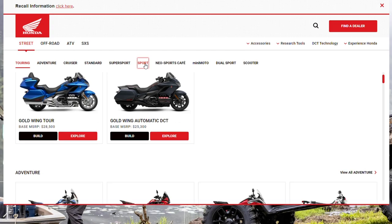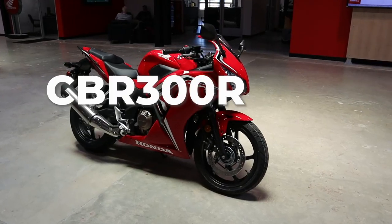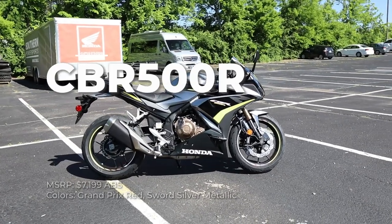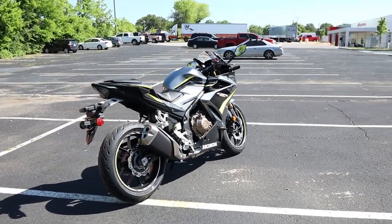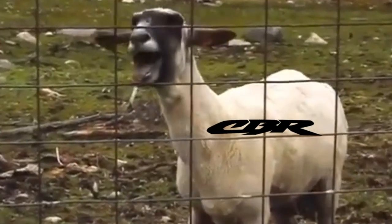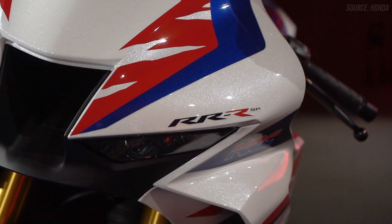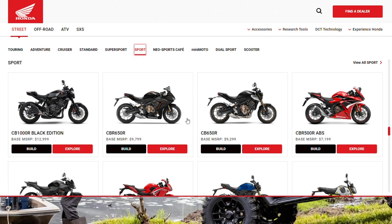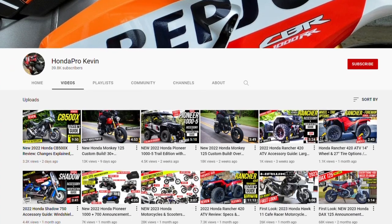Where does the CBR500R fit into Honda's current CBR sport bike lineup? Your first option is the single cylinder CBR300R that starts at $4,899, and then you step up to the twin cylinder CBR500 we're looking at today that bumps you up to $7,199. Then your next step up is where you double those cylinders again, giving you the high RPM scream a lot of us love, with the CBR650R coming in at $9,799. Then if you want to go further, that leads you away from the sports segment and into the super sports segment.